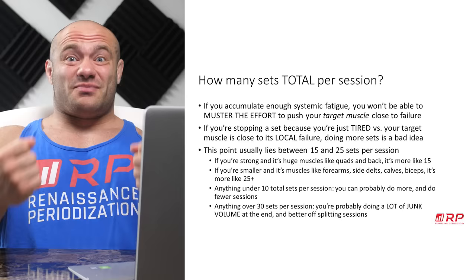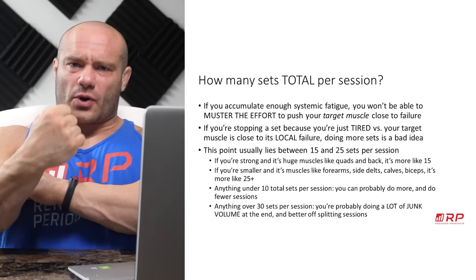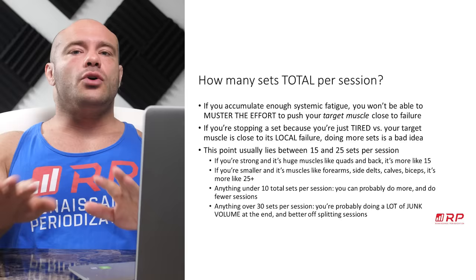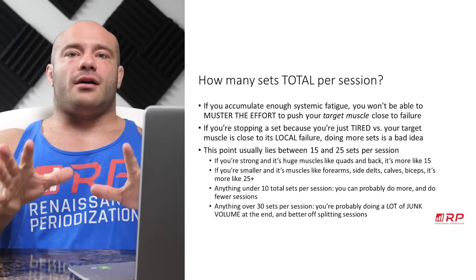For example, if you do 10 sets of chest, 10 sets of back, 10 sets of legs, and then do biceps after all of that — you may be stopping on biceps because you just can't go on anymore, not because your actual bicep is the limiting factor. When the muscle is no longer the limiting factor, that's too many sets. Usually between 15 and 25 total sets per session is a good range for an actual day of training across all muscle groups.